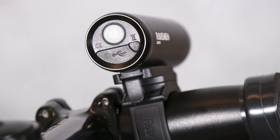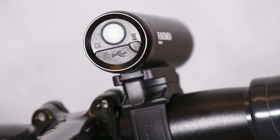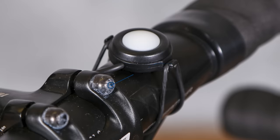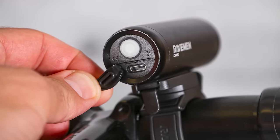The Raveman CR450 is small, light and runs for as long as most of us would ever want to ride for on the lower lumen setting. It has a rather useful remote switch which is very useful to switch between modes on the go, and you can even keep using it while it charges from a battery pack if you want to extend its run time.